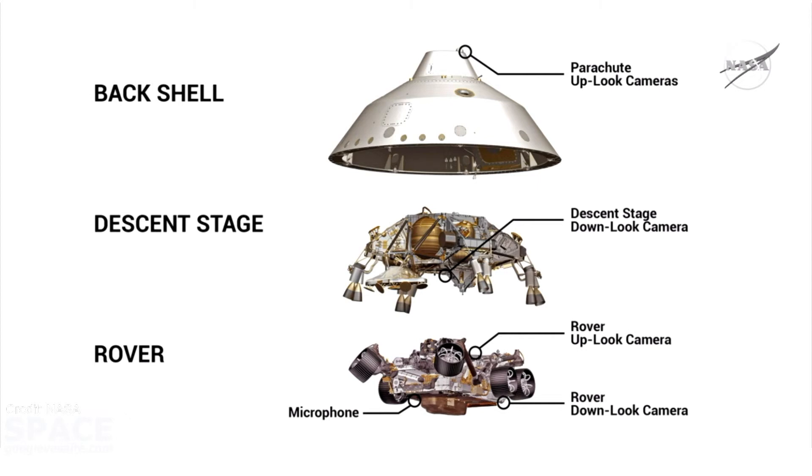We put one camera on the bottom of the descent stage that looked down on the rover as we lowered it on the bridles. The mobility system latched into position and the vehicle touched down onto the surface of Mars. We also installed two cameras onto the rover — one on top looking up at the descent stage, and one on the bottom of the rover looking down at the surface of Mars once the heat shield was dropped away. That camera continued to capture imagery until the vehicle touched down.